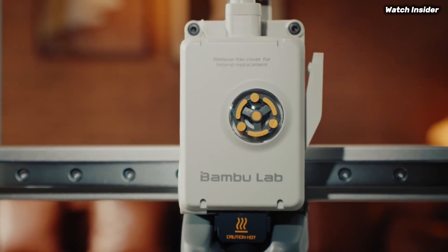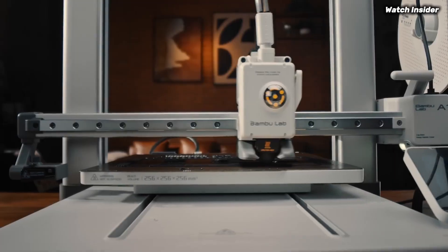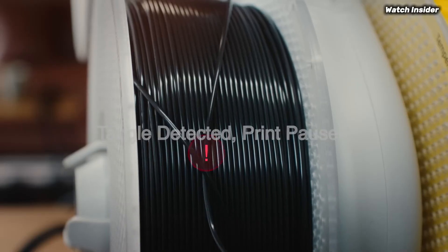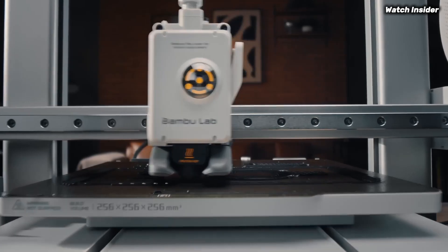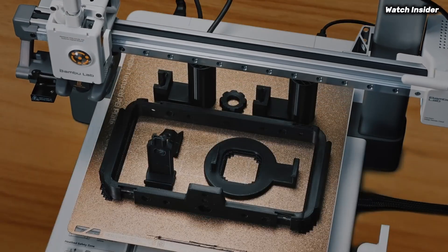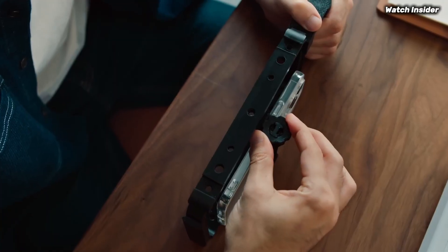In terms of print quality, the A1 Mini Combo truly shines. We tested a variety of models ranging from intricate designs to functional prototypes, and were consistently impressed with the accuracy and smooth finishes. The printer supports a wide range of materials, allowing for experimentation with different filaments including PLA, ABS, and PETG. This versatility opens up a world of possibilities.